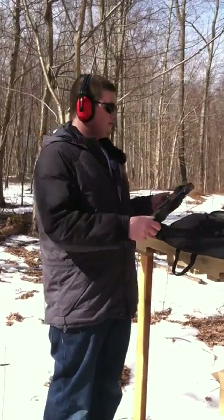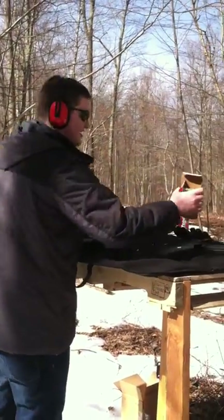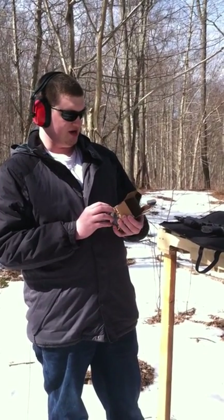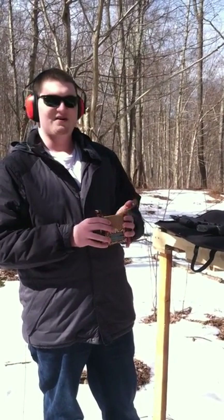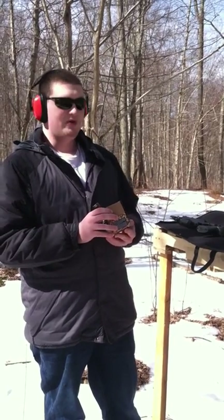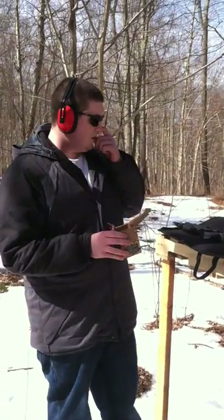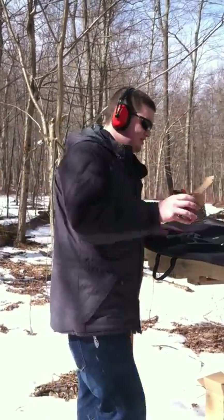The thing about .22s is that this box of ammo — I'm shooting Federal right now — it's cheap. It's probably the cheapest ammo around. It's 550 rounds for about $19.99 plus tax. The only problem is that the .36 grain doesn't have enough power to kick the bolt back every single time perfectly, so sometimes it jams, but it's not a big deal.